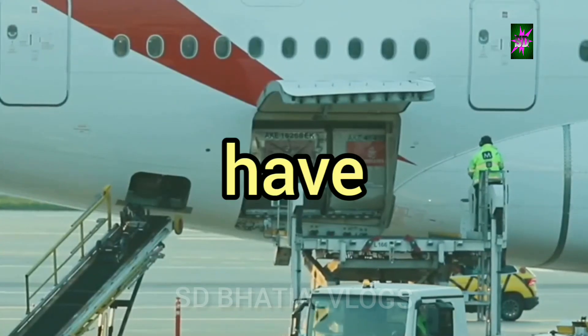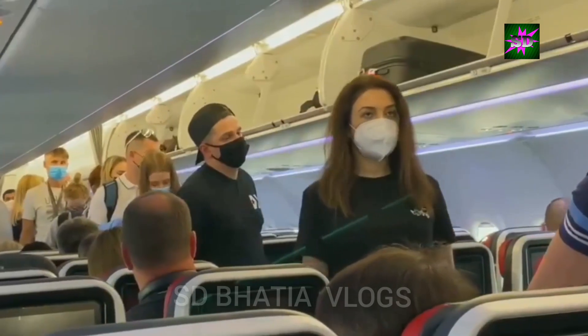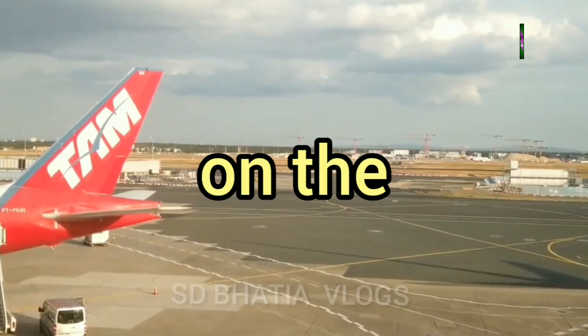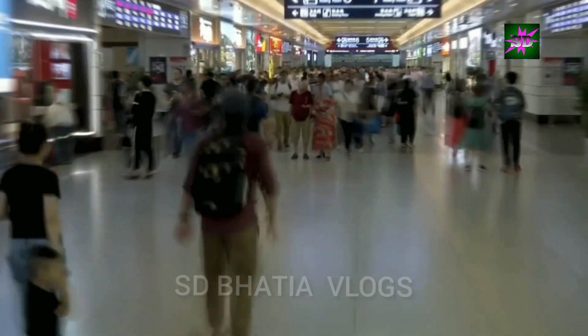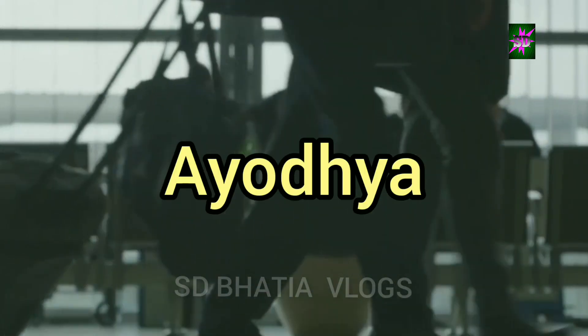The airport authorities have plans to expand flight connectivity in the near future, including introducing flights to other important pilgrimage sites within India. International flights are also on the horizon, connecting Ayodhya to the global community. The increasing flight connectivity will not only benefit tourists, but also boost trade and commerce in the region, opening up new avenues for businesses in Ayodhya to connect with national and international markets.